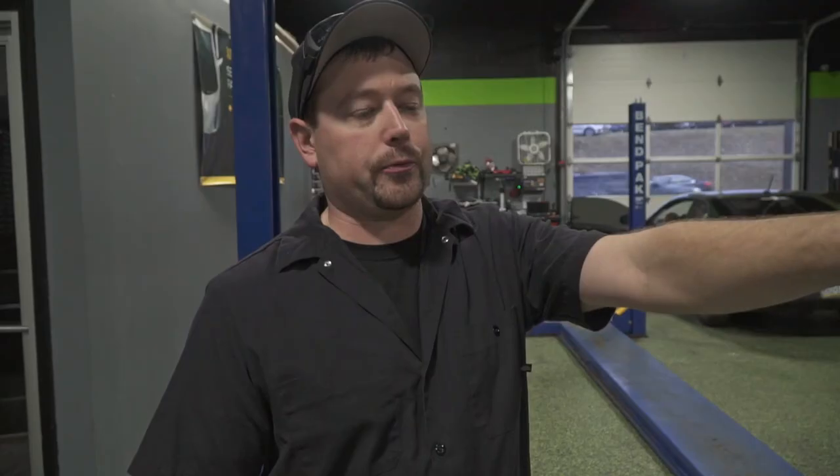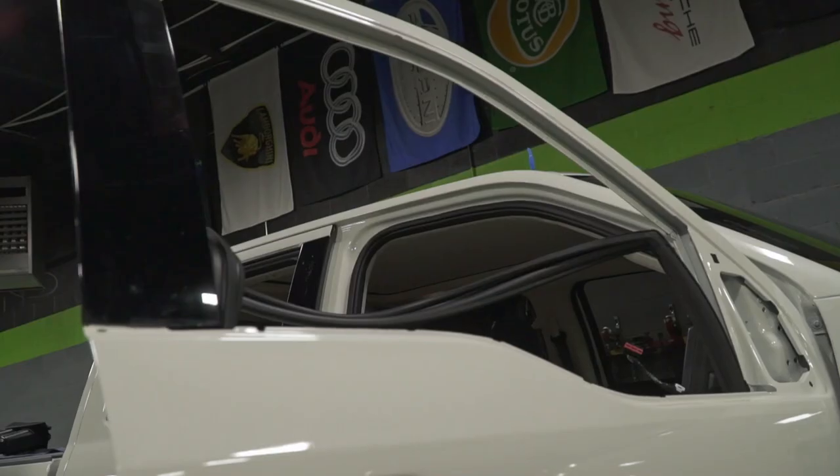Right behind me is probably the biggest project in the shop right now. This is a brand new Super Duty — the 2020 body style, so the front end has been redesigned a little bit, new front bumper, new front grille. The reason it's here is it's getting a full Expel Ultimate Plus wrap. Every square inch of the white paint that you see is going to be covered in the clear protective film. It's also getting a ceramic coating on top of that.